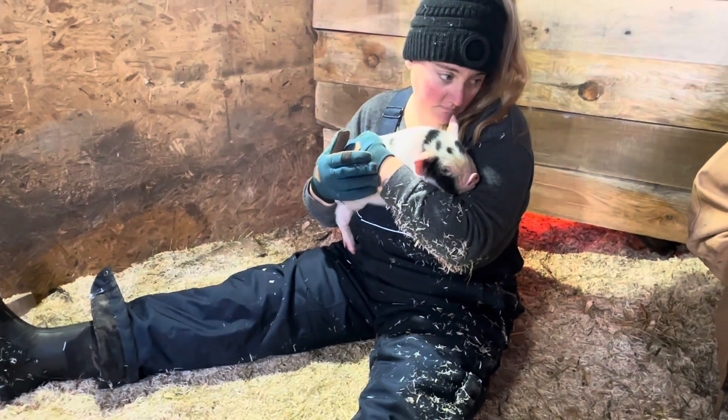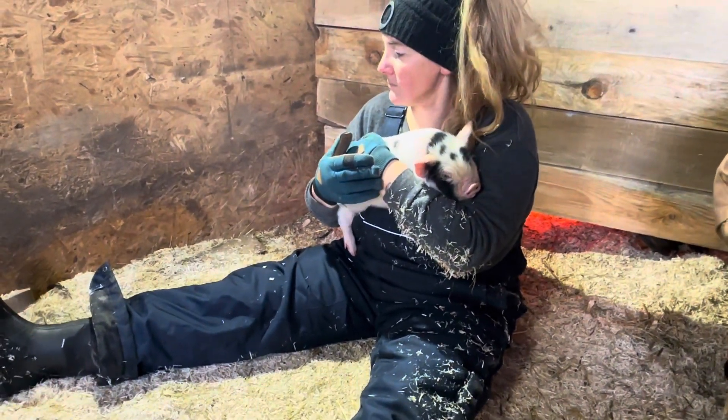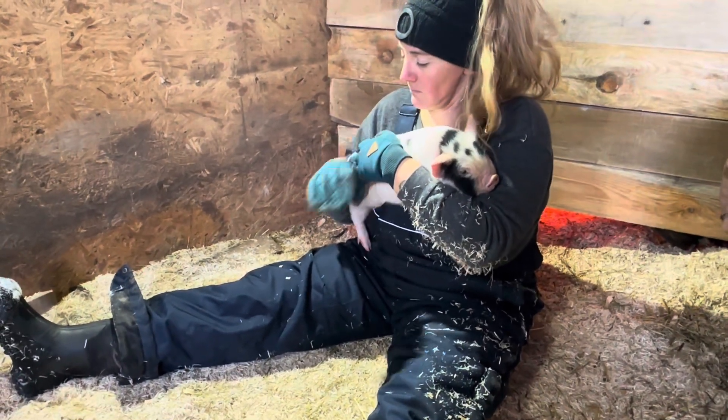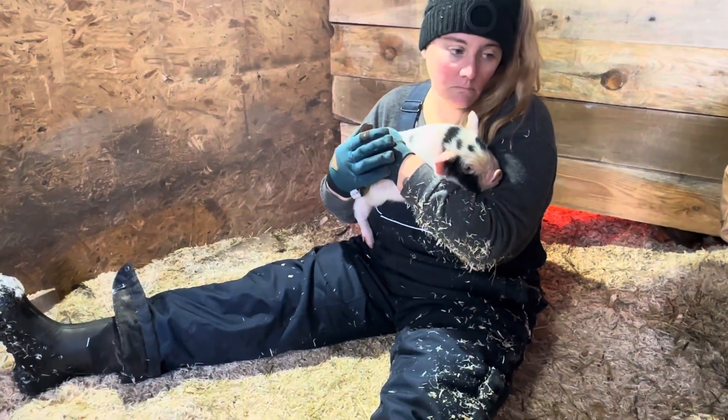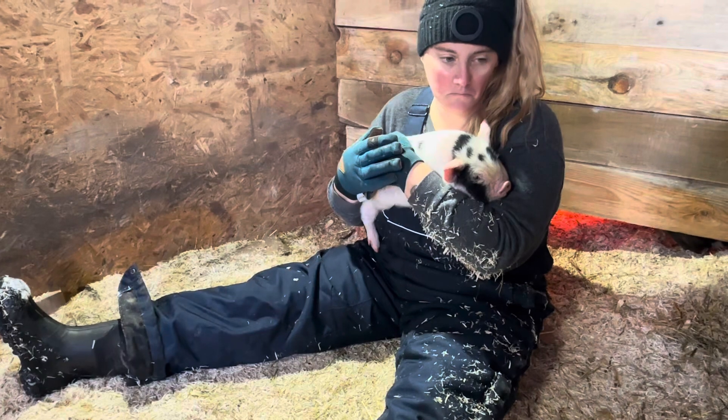When we first started out with Kune Kunies, we had a mentor who added to the standard rather than strictly following it, so there were a few piglets we did not register simply because we were not aware that they didn't have to have wattles or an even number of teats.